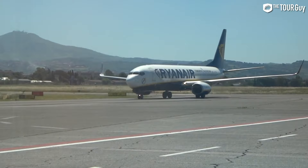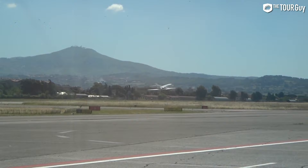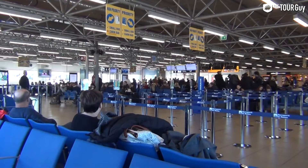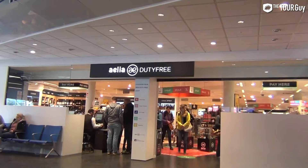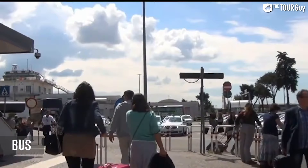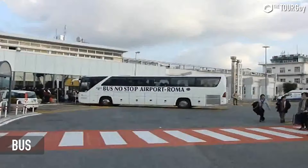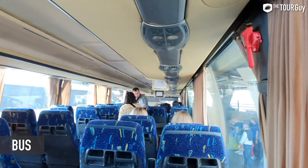Ciampino serves not only civilian passengers but also functions as both a commercial and military airport. It features a single one-story passenger terminal containing departures and arrivals, with a main hall, some stores and service facilities, 31 check-in counters, and 16 departure gates. The main way to get into the city from Ciampino is by bus. Even on flights they sell tickets for Terravision and a few other bus companies that you can buy before you land. The buses are scheduled to depart based on when flights arrive, which makes it very convenient.